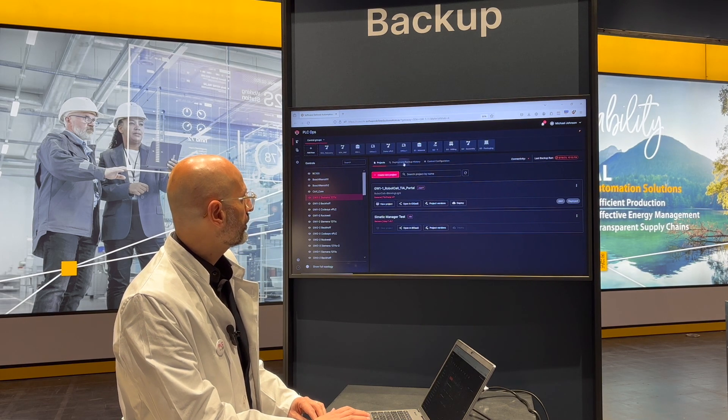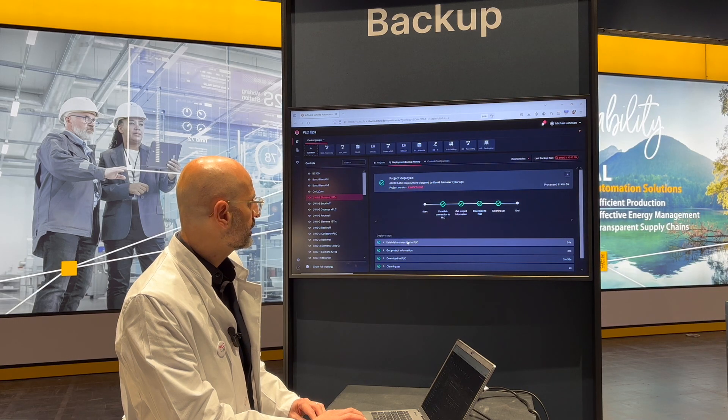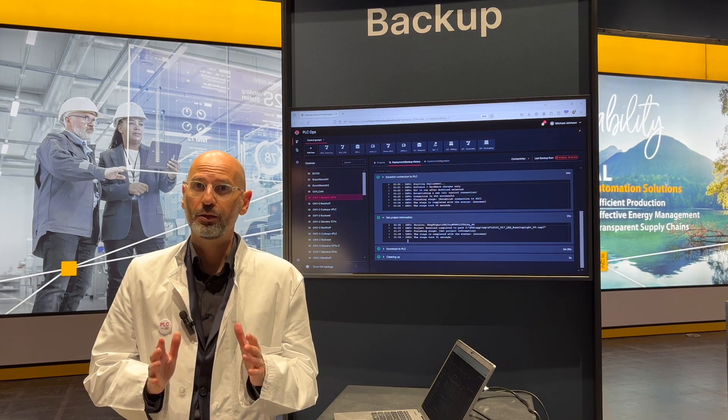We can see these logs here. As an example, we can see a deployment and the pipeline, and for each stage of the pipeline, we can get the exact logs of that stage. This is a must-have for regulated industries.